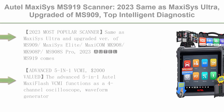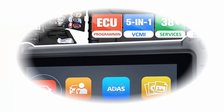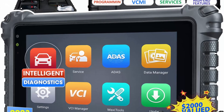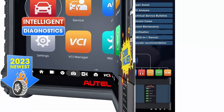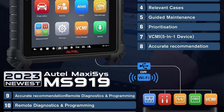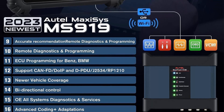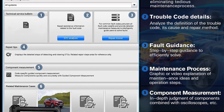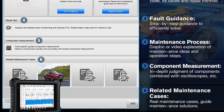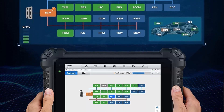Top 7: Autel MaxiSys MS-919 Scanner, 2023 — same as MaxiSys Ultra, upgraded from MS-909. Top intelligent diagnostic scan tool with 5-in-1 VCMI valued at $2,000, ECU programming and coding, topology map, 38-plus services, and active test. 2023 most popular scanner — same as MaxiSys Ultra and upgraded version of MS-909. MS-919 comes with the advanced 5-in-1 VCMI, worth $2,000, along with ECU programming and coding, intelligent diagnostics, topology, 36-plus resets, 10-plus high-end functions, top hardware, and more. MS-919 bi-directional scan tool also supports DPDU, RPE-1210, DoIP, and CAN FD diagnostic protocols with 99.9% car coverage — the best investment for large auto workshops.